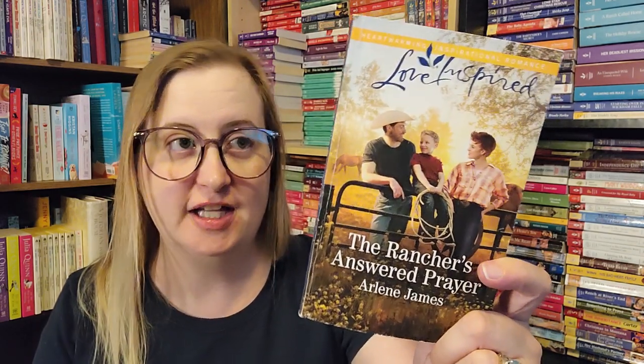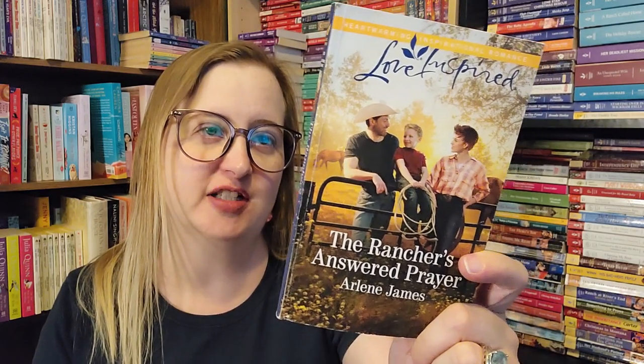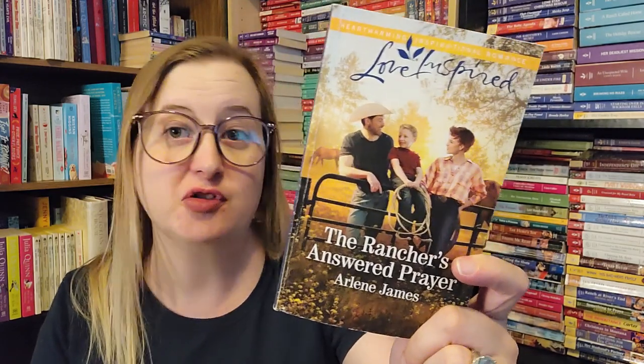The Rancher's Answered Prayer by Arlene James — a Love Inspired inspirational romance. A single mom, a bachelor cowboy, an inheritance forcing them to share Three Brothers Ranch. I might have this one digitally, which might be why it's ringing in my brain, but we shall see when I add it to my list.